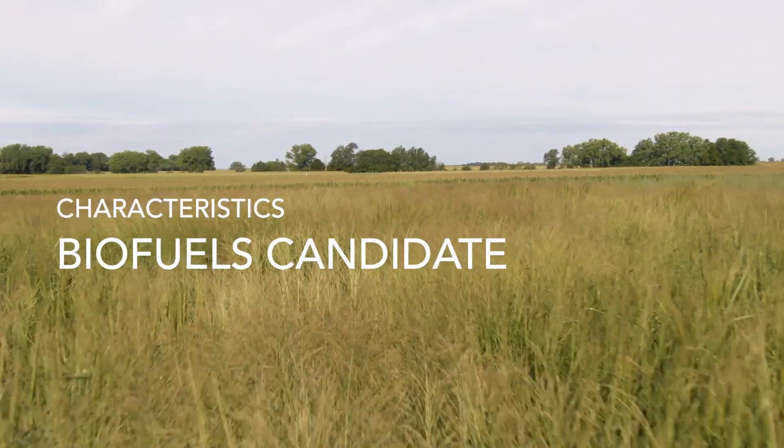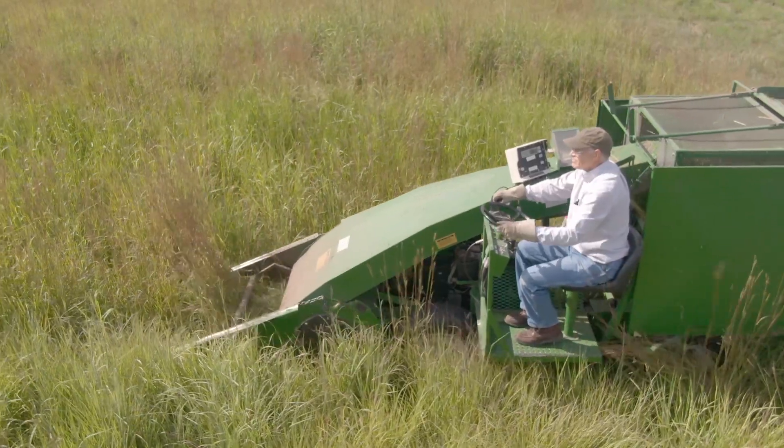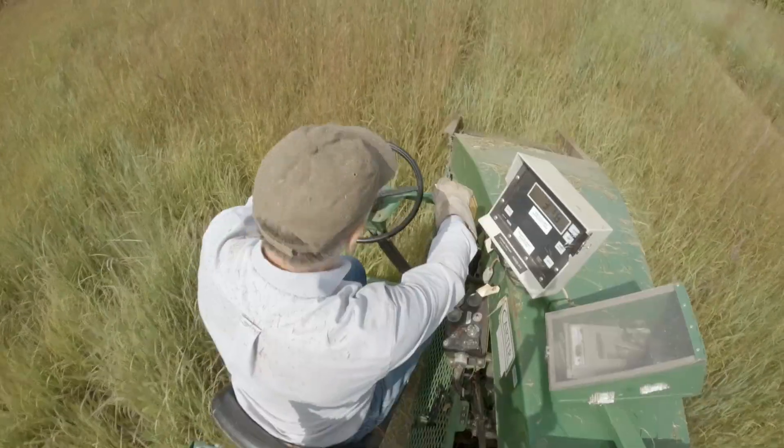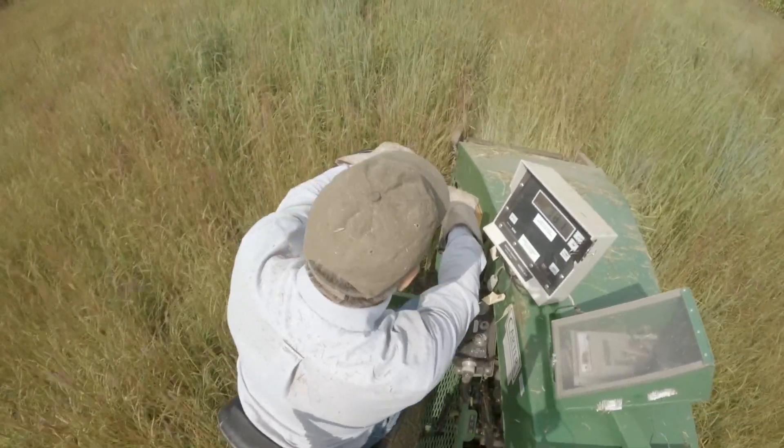There are several characteristics that make switchgrass a really good biofuel candidate. One, it's agronomically productive — it's a really high-yielding perennial. We plant it one time, and you can manage it in perpetuity if you do a good job managing it.